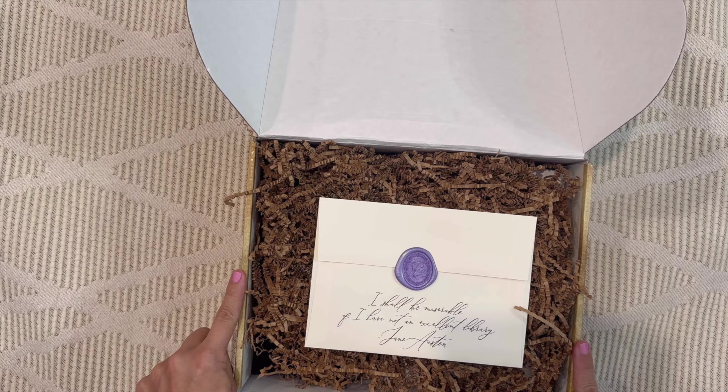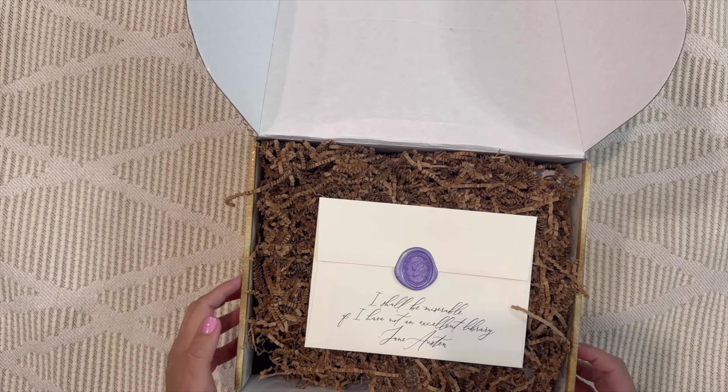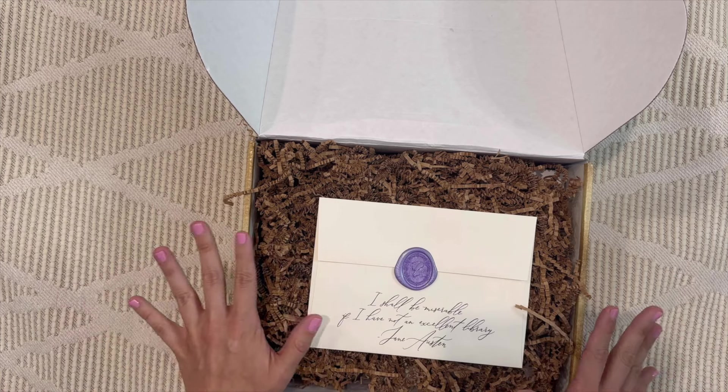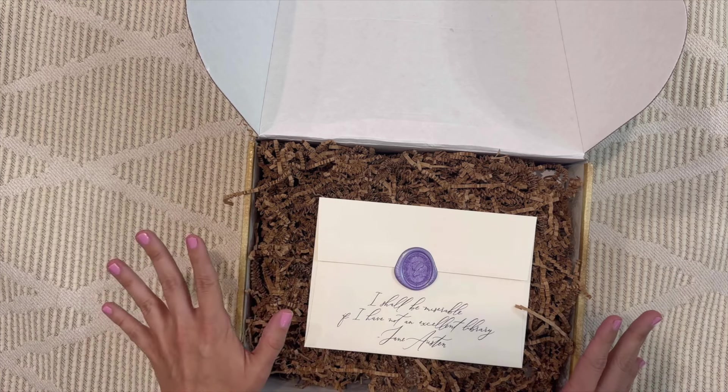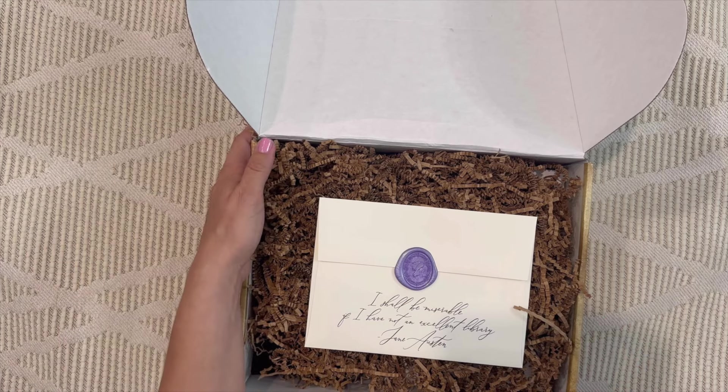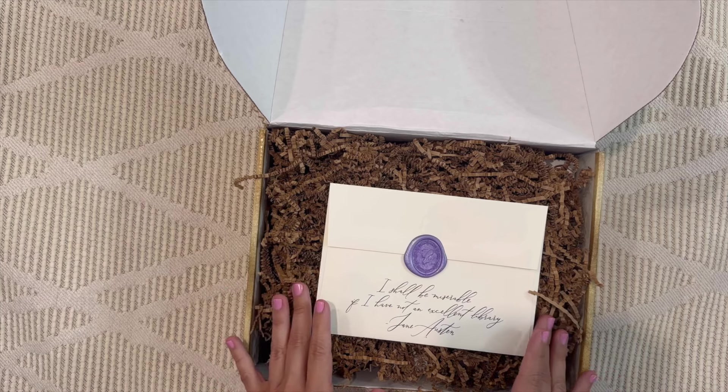If you don't want to be spoiled by the box you'd receive when subscribing today, maybe don't finish this video — come back after. Otherwise, let's dive right into the June box.